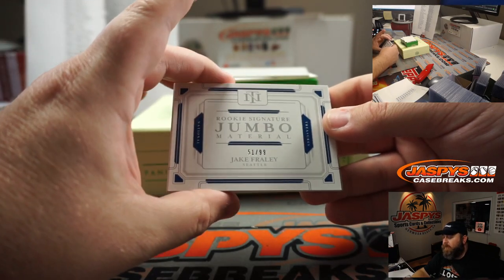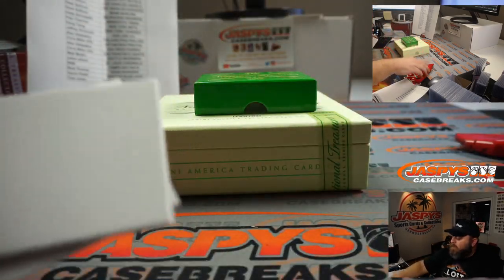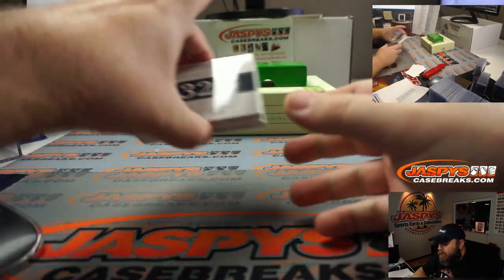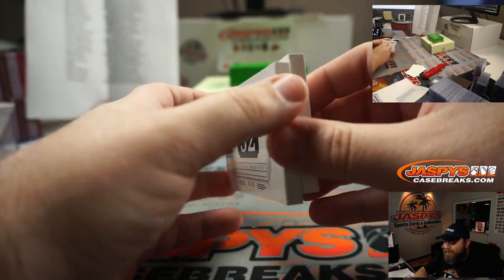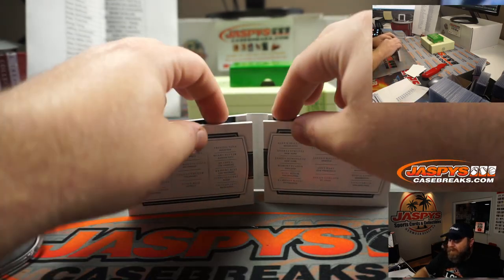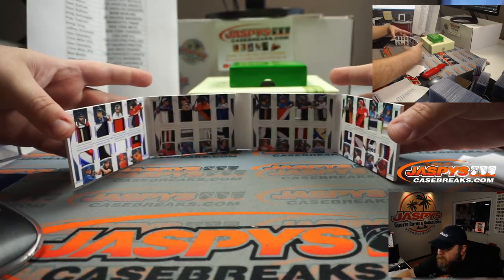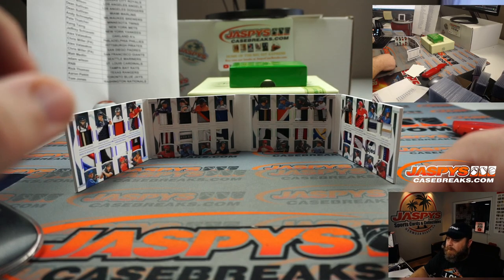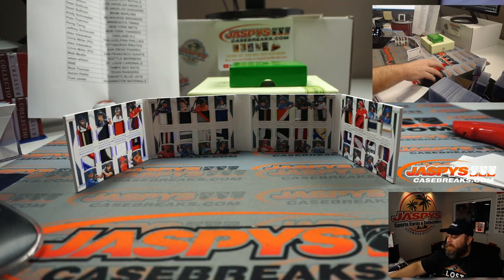And guys, that's the break. We've got a randomizer for this beautiful Treasure Chest Prospect Relic Booklet — 3 out of 10 — with 32 players represented on here. So we're going to set that randomizer up, and one person is going to get that. Lots of upset people, but congrats to whoever ends up with this card. We're going to pause the video and do that randomizer.